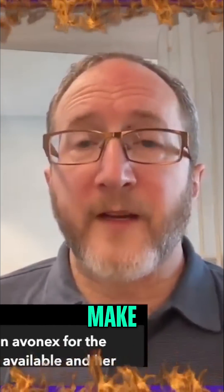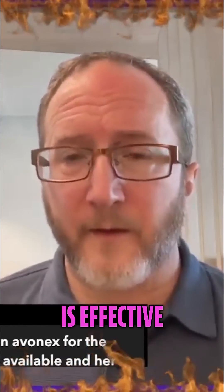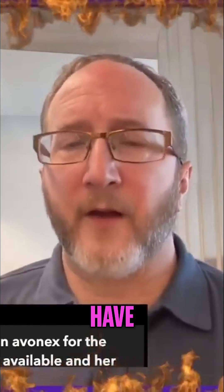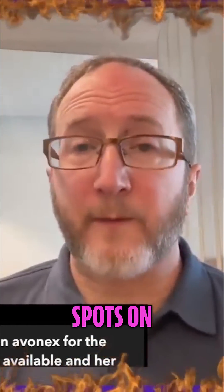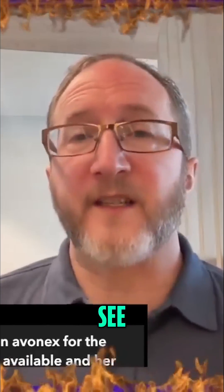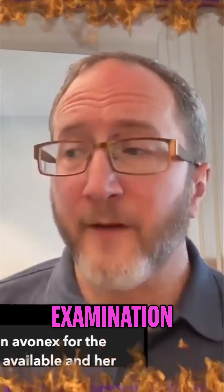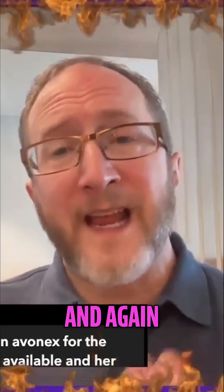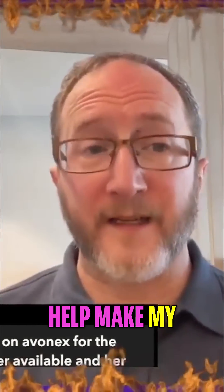Also, we have to make sure that the medicine is effective. What does it mean to be effective? It means that we're not going to have new attacks, we're not going to have new spots on the MRI, we're not going to see worsening of the neurological examination, and we're not going to have accelerated rates of brain volume loss. And that's something we determine long-term — and that's how I would try to help make my decision.